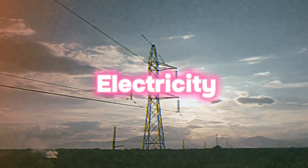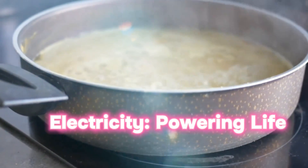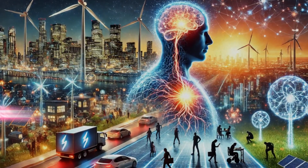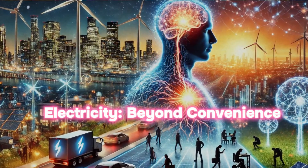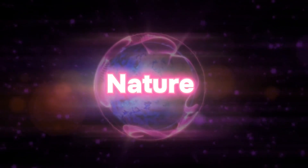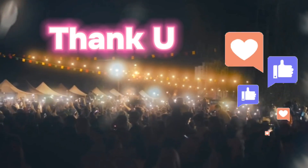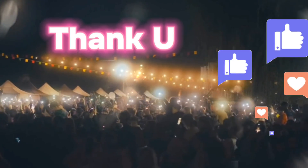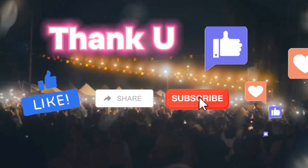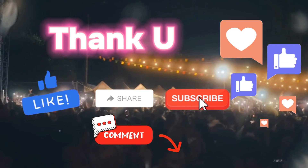Whether it's the speed of electricity, the mysteries of superconductors, or the vital role electricity plays in our very survival, one thing is clear: electricity is far more than just a convenience. It's a force of nature, a life-sustaining energy, and a constant companion in our everyday lives. Thanks for joining me on this electrifying journey. If you learned something new today, don't forget to like, subscribe, and share this video with someone who's fascinated by the power of electricity. Drop your thoughts or questions in the comments — I'd love to hear what surprised you the most.